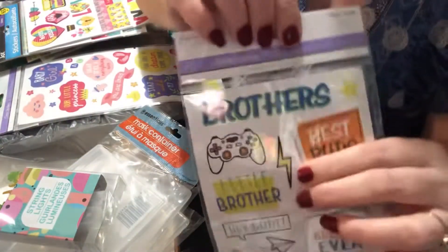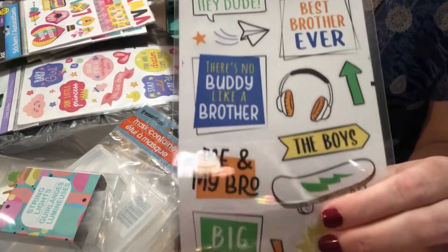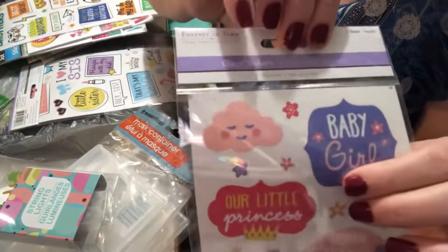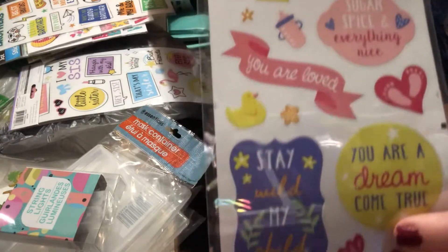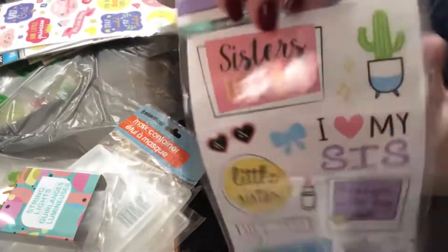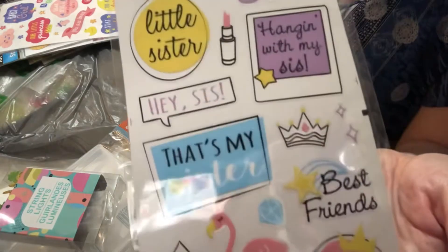I found some stickers I thought were great for scrapbooking — one that says 'brothers,' one that says 'baby girl,' and one that says 'sister.' Super cute, and I thought they'd all work really well in scrapbooks.